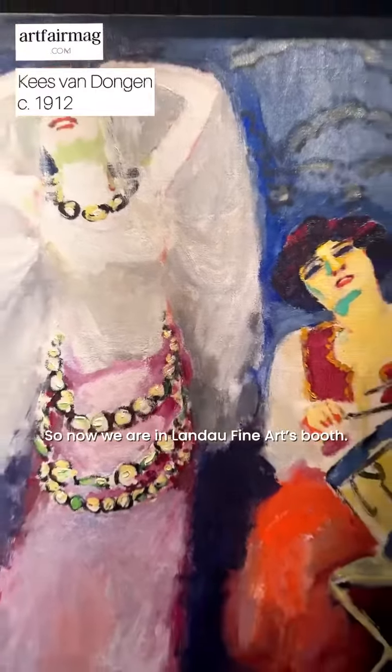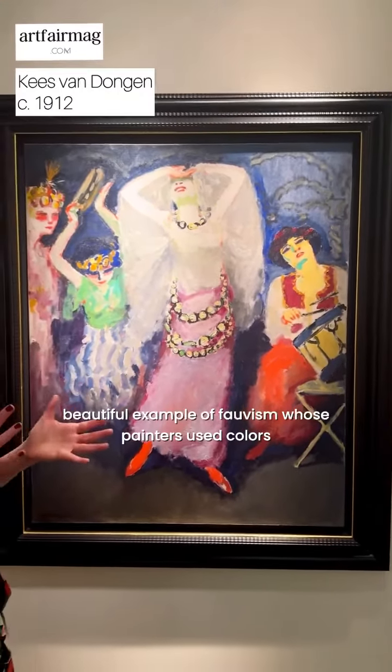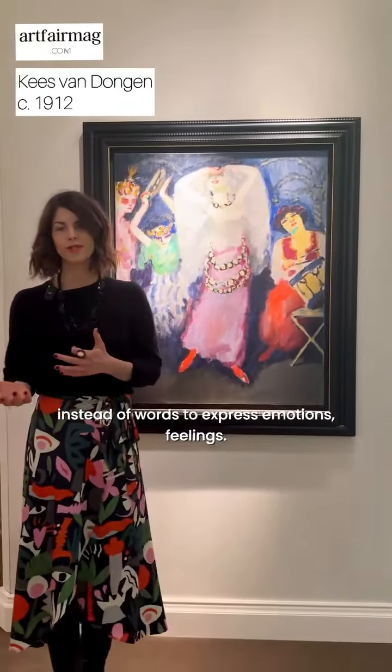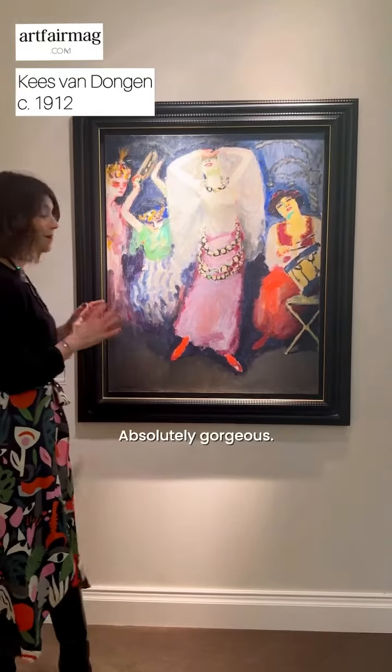Now we are in Lando Fine Arts booth and I'm in front of a very beautiful example of Fauvism, whose painters used colors instead of words to express emotions and feelings. Absolutely gorgeous.